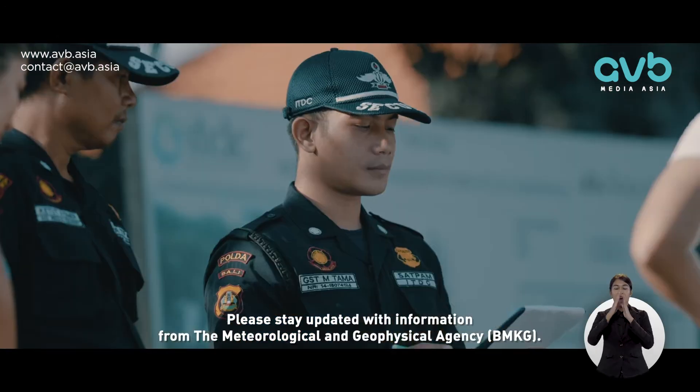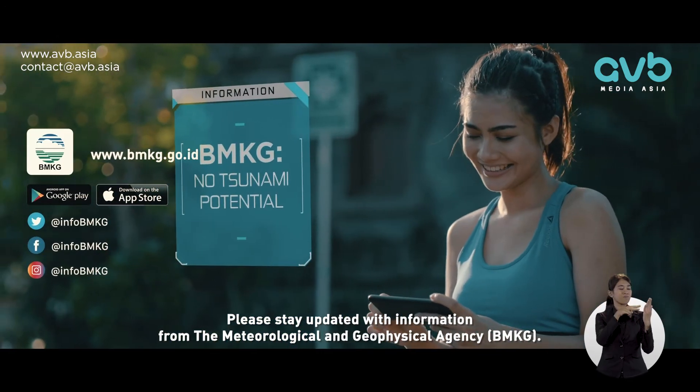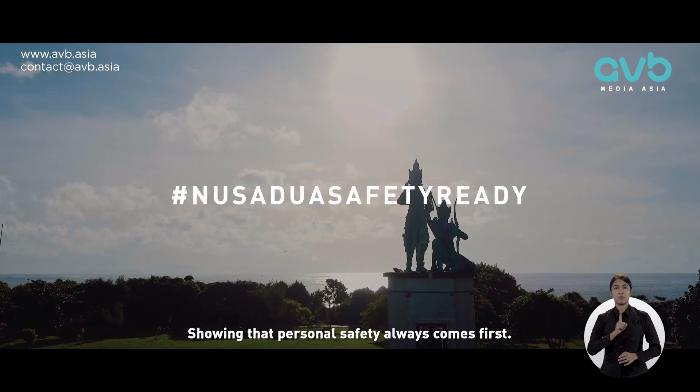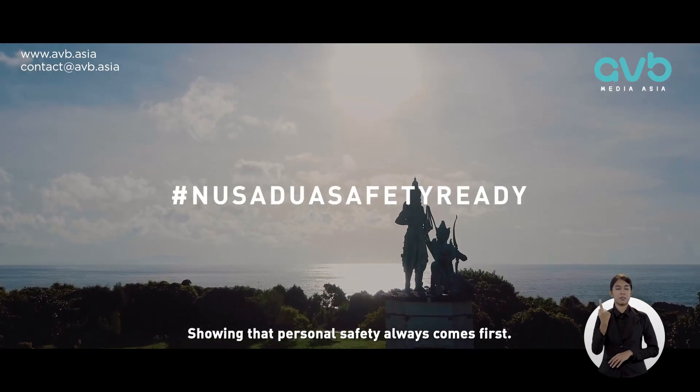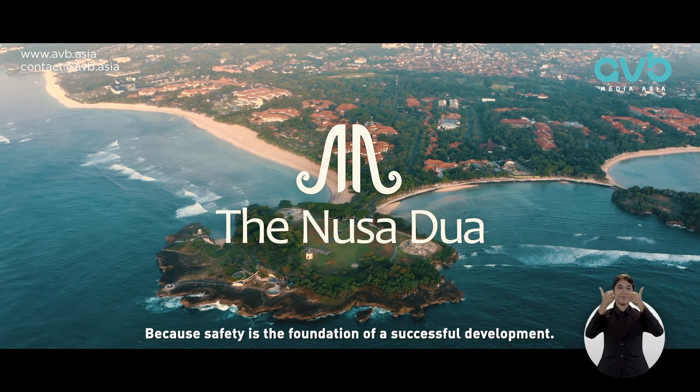Please stay updated with information from the meteorological and geophysical agency BMKG. Remember that personal safety always comes first, because safety is the foundation of a successful development.